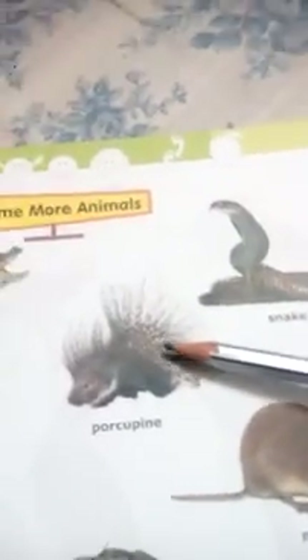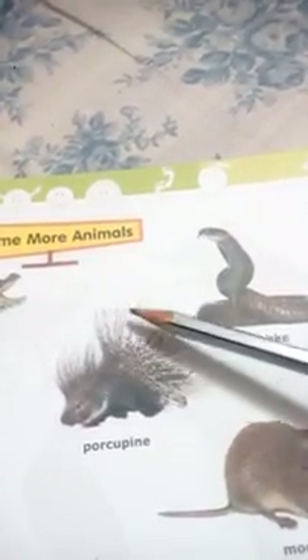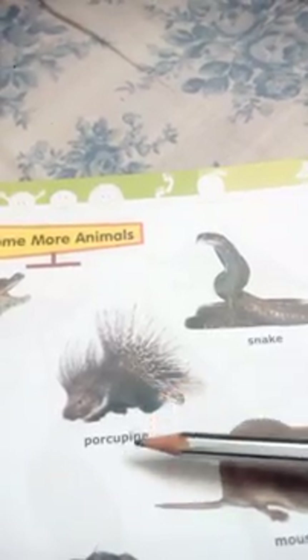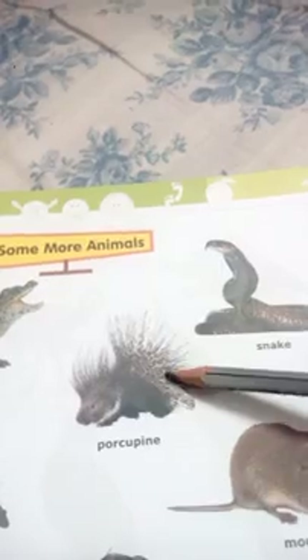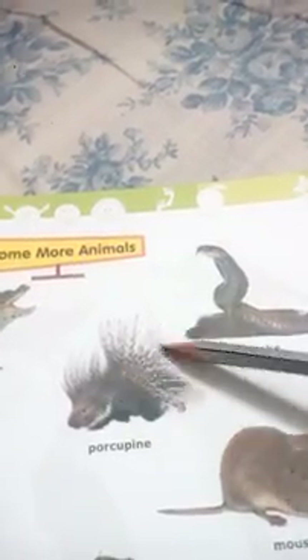Which animal has sharp coils on its body? Porcupine has very sharp coils on its body. These are called sharp coils.